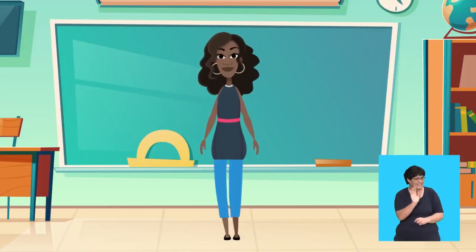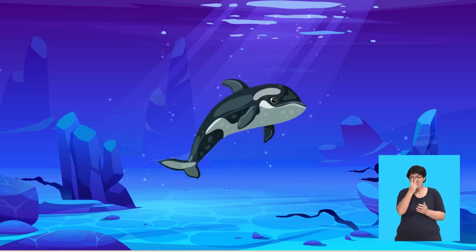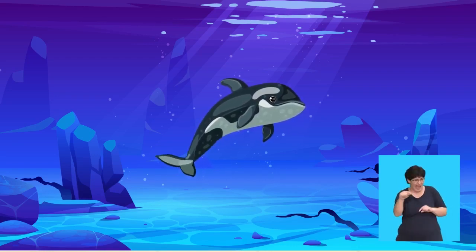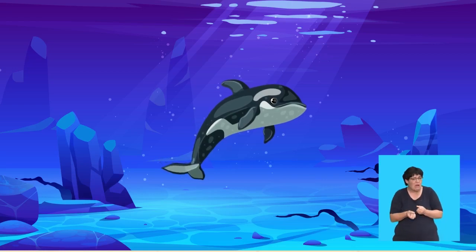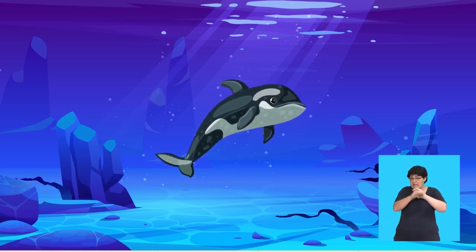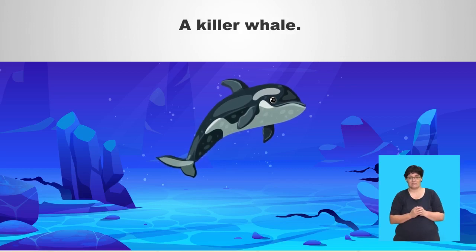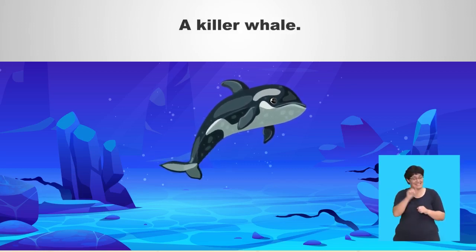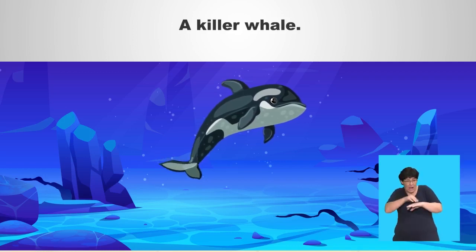This is a very difficult one, and I hope you never get to see one through your goggles. This creature has black and white stripes on the top of its body. It is a very big mammal. It eats fish, squid, sea turtles, sea birds, penguins, sharks, and other marine animals. It is also known as a killer. Is it a sea turtle, a killer whale, or a shark? A killer whale! You are so clever! And did you know that killer whales can live between 30 to 80 years? Now that's fishy business!